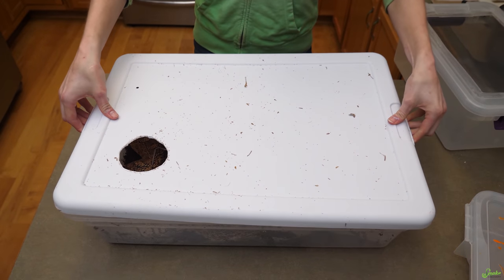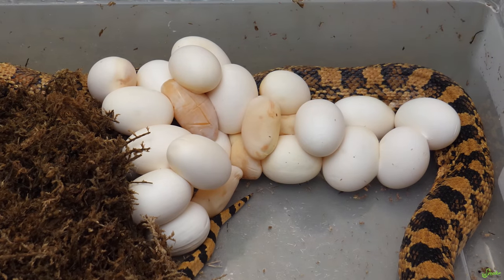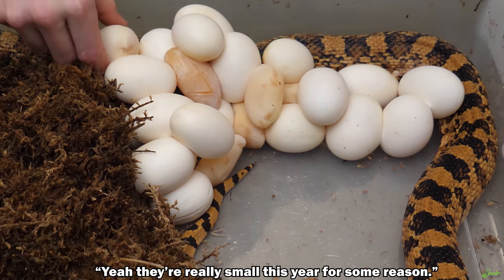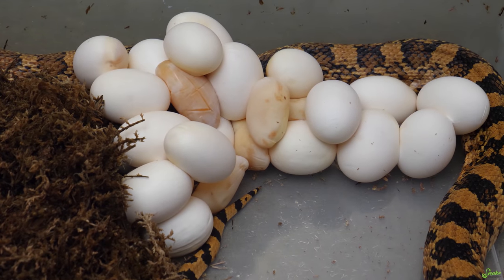All right, Bradley. Hi, pretty girl. Wow, look at that clutch. Those are tiny eggs. They're really small this year for some reason. They are very little. And there's quite a few slugs. She's never laid this many slugs before. Interesting.